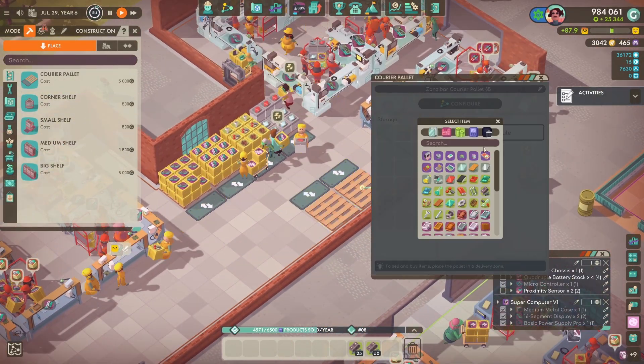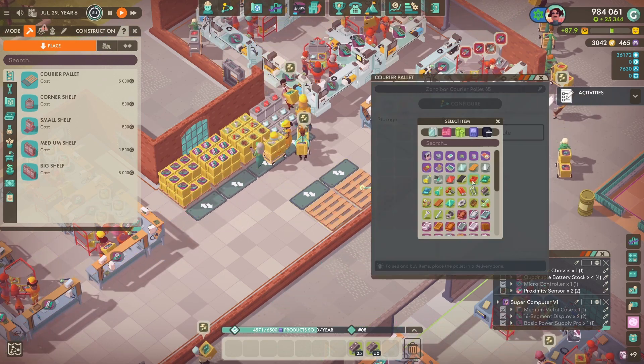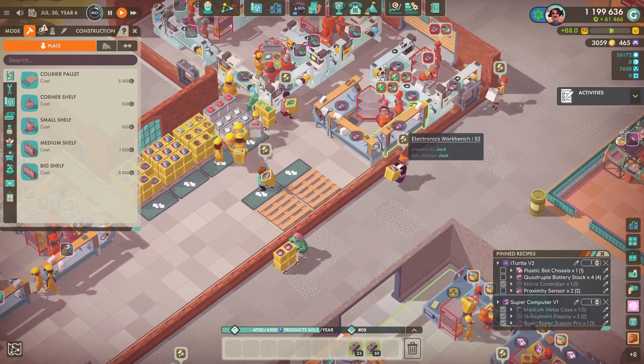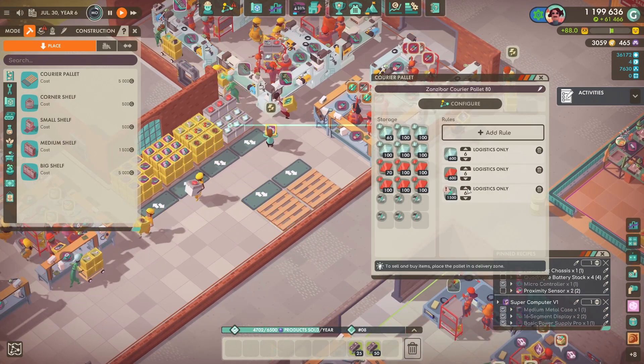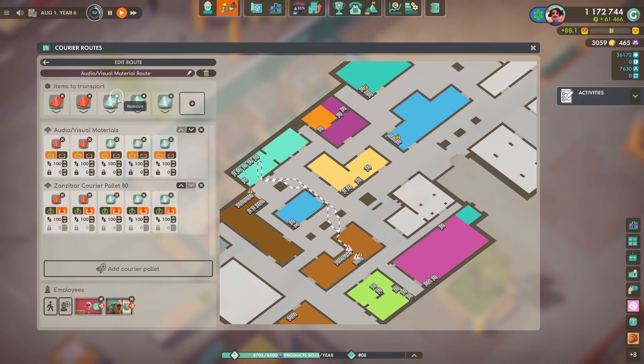I did come into a little bit of a situation with this room - the amount of components that needed to come in was just getting a bit too much, so we end up with a bunch of pallets and it's not very efficient.